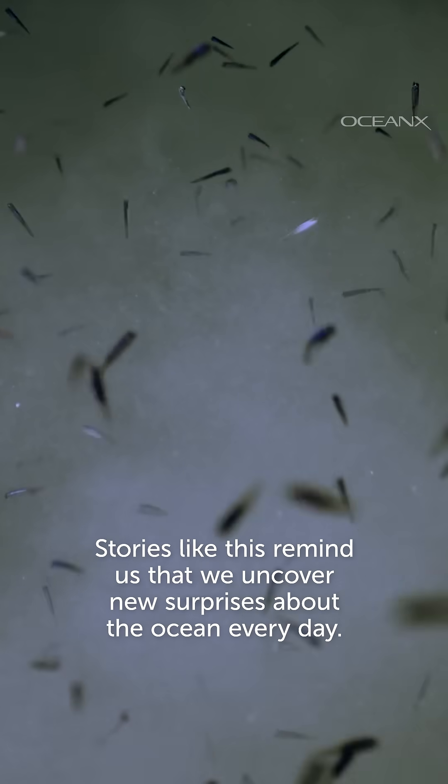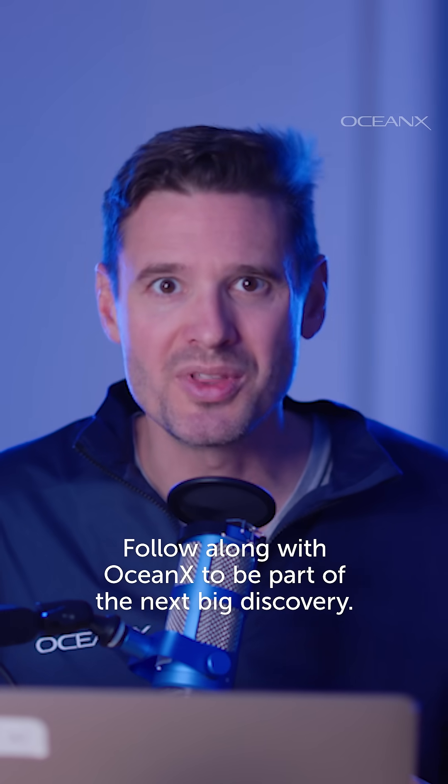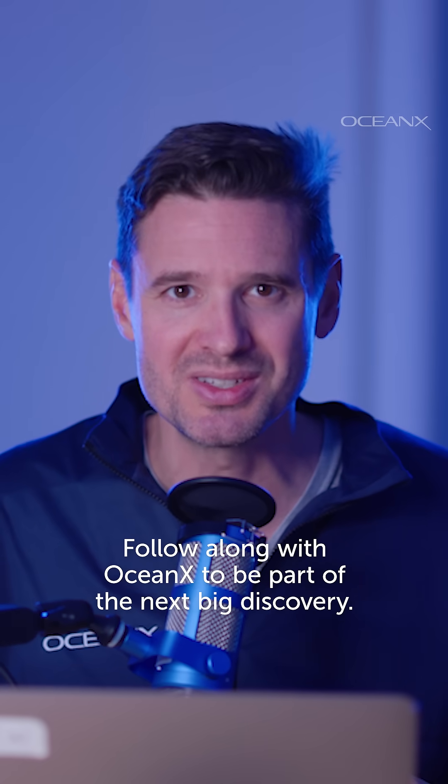Stories like this remind us that we uncover new surprises about the ocean every day. Follow along with OceanX to be a part of the next big discovery.